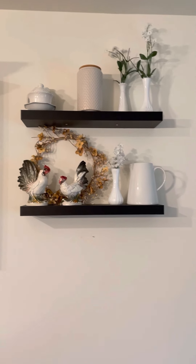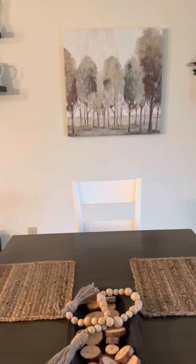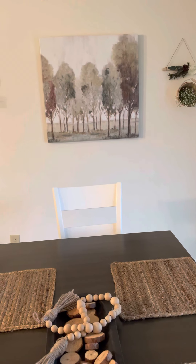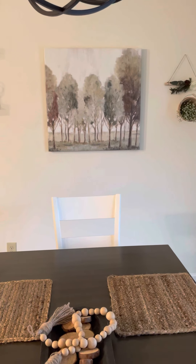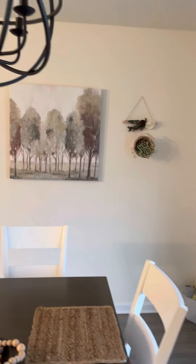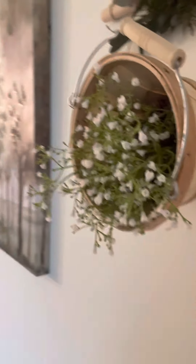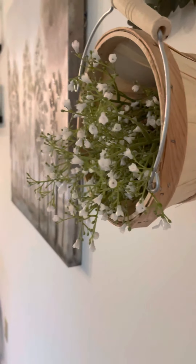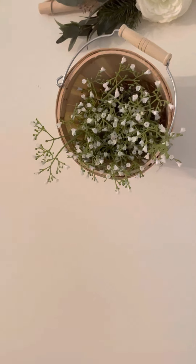Last week I went to Hobby Lobby — I hadn't been there in a long time — and I got this picture. It's just trees with hues of dark orangey browns and blues and greens and I just love the way it looks. And then I also got this little bucket. I got some baby's breath while I was there at Hobby Lobby and I put them in the buckets like they're spilling out.